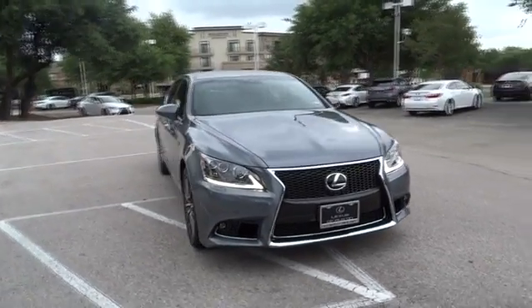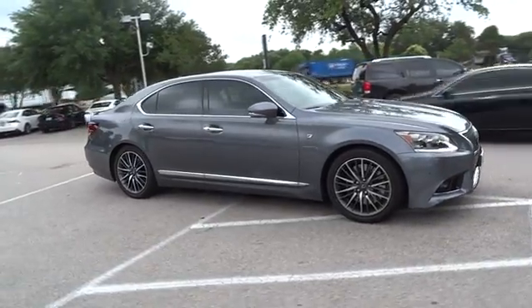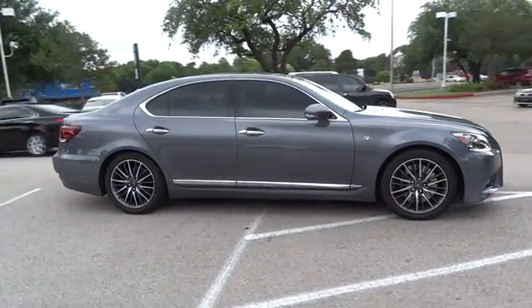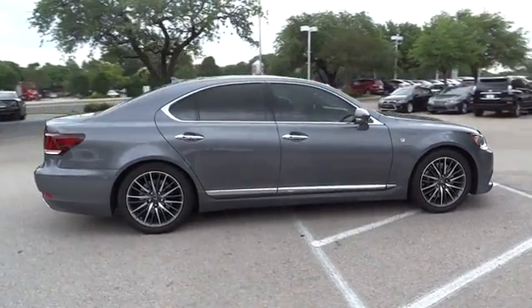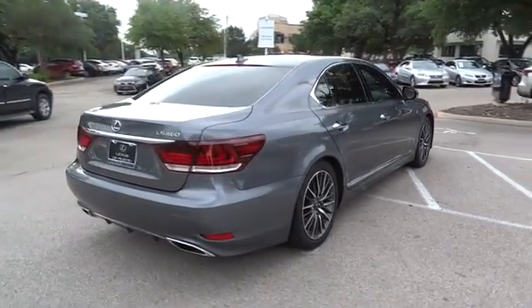The 2013 Lexus LS460. Refined and indulgent, yet willing to let loose when given the opportunity, the LS460 boasts a V8 engine that delivers 380 horsepower with an innovative 8-speed automatic transmission.